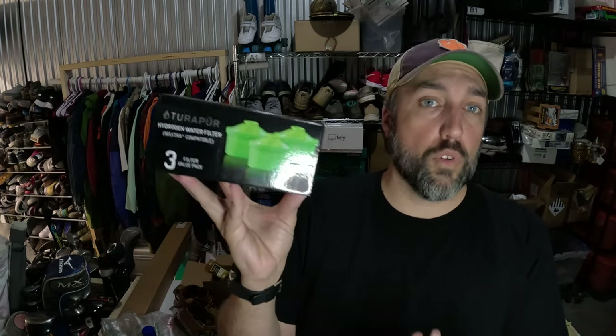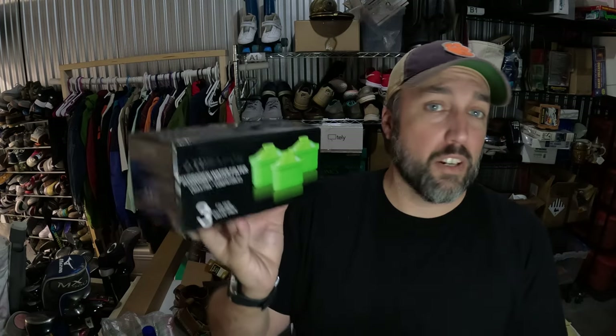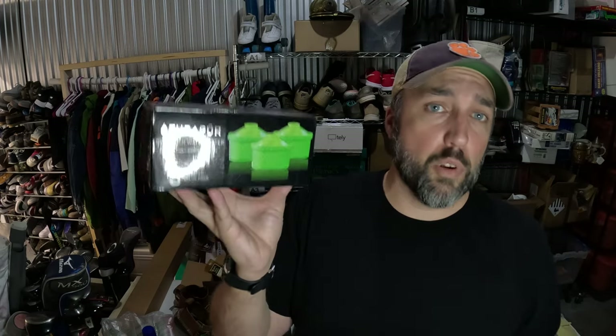This is Turipure Hydrogen Water Filters. They used to sell for like $35 for three of them. I only got $27 for this one, but it sold in less than a week and I only paid $3 for it. Still worth picking up.